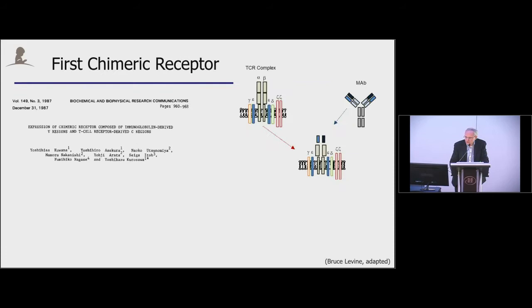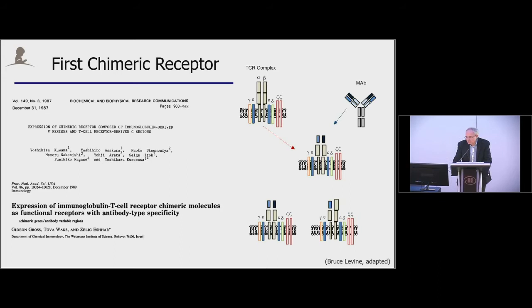So where did it all start? In the late 70s, Kuwana et al. published a manuscript where they took the heavy and light chain of an antibody and changed them out with the variable region of the alpha and beta TCR, generating a chimeric molecule, a two-gene product, showing that they could redirect T cells. This was followed up by Zelig Eshhar's group, again showing this dual-gene approach, changing out the variable regions of the alpha and beta TCR.